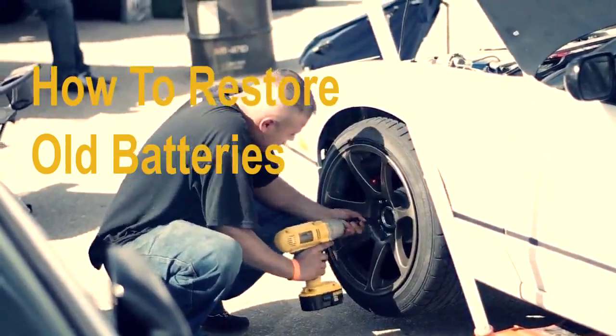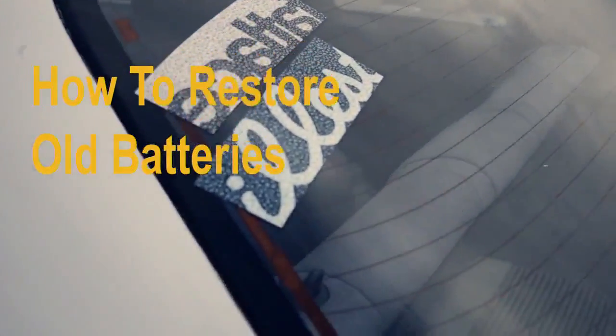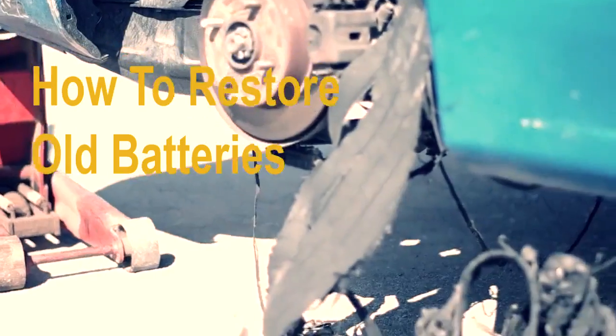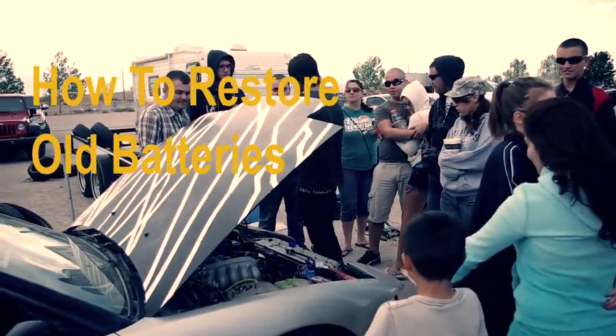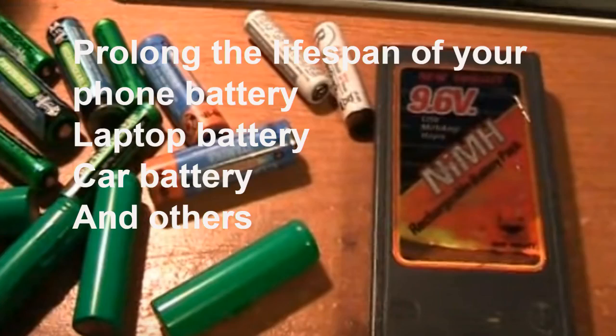A lot of people don't realize that poor care and poor charging practices dramatically decrease the battery life of their lithium-ion batteries. The most crucial time in lithium-ion battery care is during early use, or when you first get the battery, phone, or laptop.